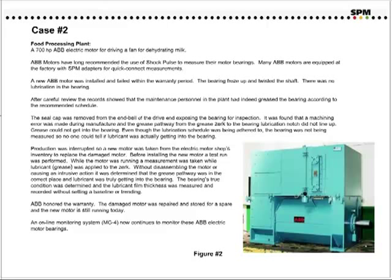Production was interrupted, so a new motor was taken from the electric motor shop's inventory to replace the damaged motor. Before installing the new motor, a test run was performed. While the motor was running, a measurement was taken while lubrication was applied to the grease circuit. Without disassembling the motor or causing an intrusive action, it was determined that the grease pathway was in the correct place and lubricant was truly getting into the bearing. The bearing's true condition was determined, and the lubrication film thickness was measured and recorded without setting the baseline or trending. ABB honored the warranty, the damaged motor was repaired and stored for a spare, and the new motor is still running today.